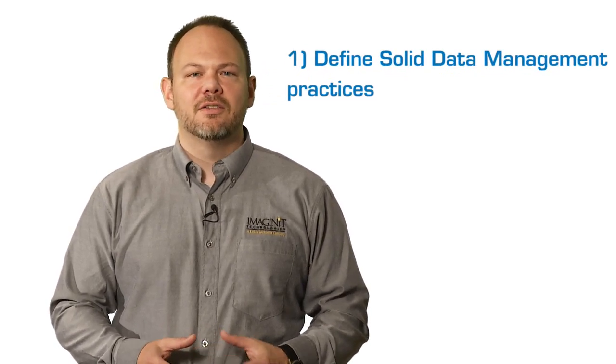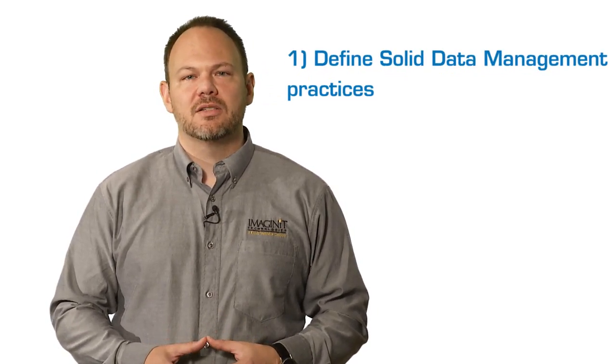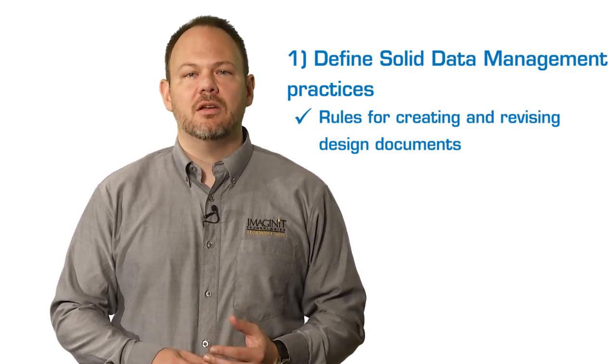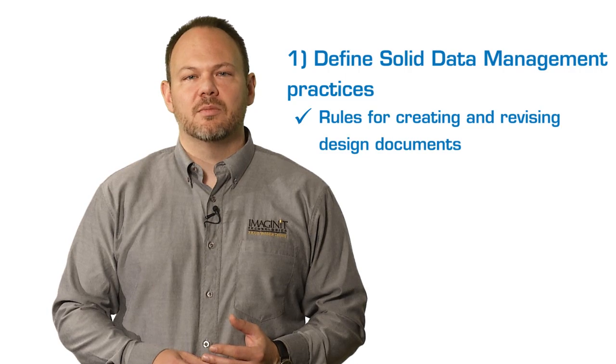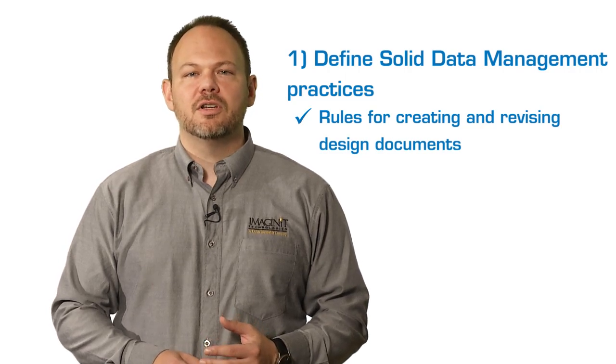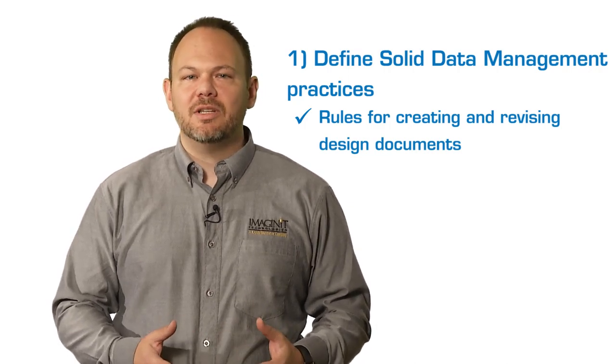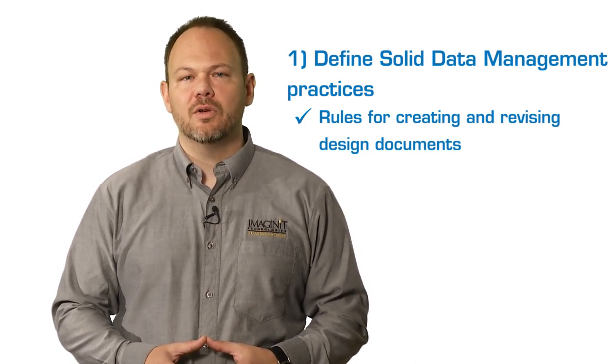First and foremost, successful manufacturers have established and defined good data management practices. This means, A, establishing rules for creating, routing, and revising design documents. Implementing good revision and version control prevents you from building or designing a part off a previous, possibly incorrect older version, resulting in rework or conflicts on the shop floor.